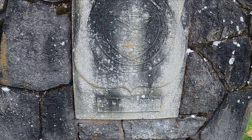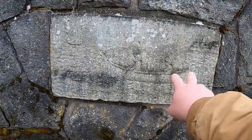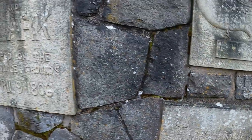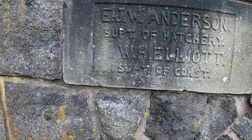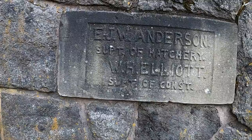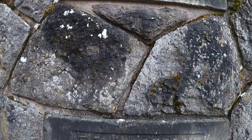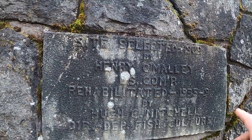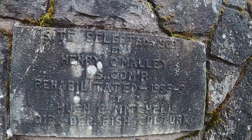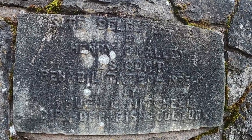Here's another one I can't read. This one shows Native Americans on a canoe — they're rowing, I'm not sure. Just reading: 1864 is this one. E.J.W. Anderson, support of hatchery, W.H. Elliott — something about construction. Site selected 1909 by Henry — U.S. Commissioner. If you can read that, good luck.